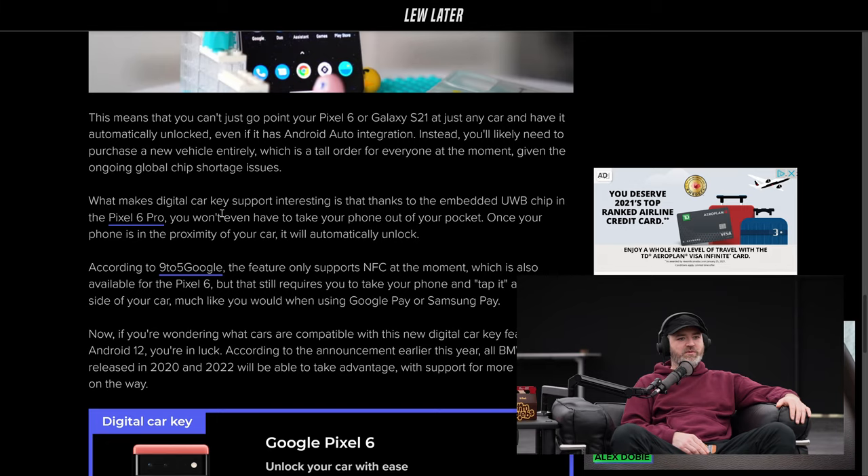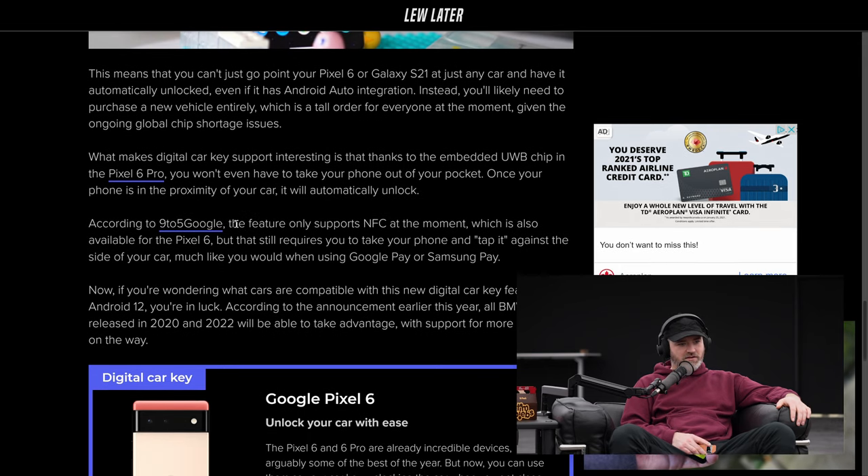And that's the future, right? You don't want to be holding a key. What makes digital car key support interesting is that thanks to the embedded UWB chip in the Pixel 6 Pro, you won't even have to take your phone out of your pocket — once your phone is in the proximity of your car, it will automatically unlock. That's sick.